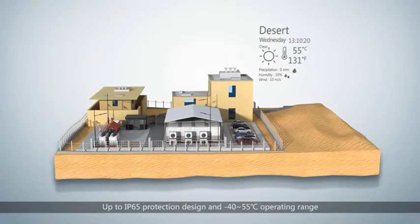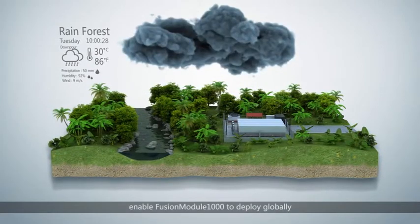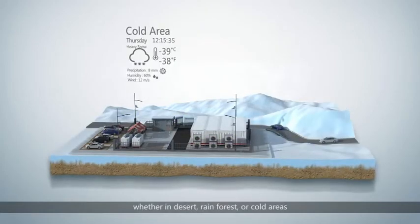Up to IP65 protection design and minus 40 to plus 55 degrees Celsius operating range enable Fusion Module 1000 to deploy globally, whether in desert, rainforest, or cold areas.